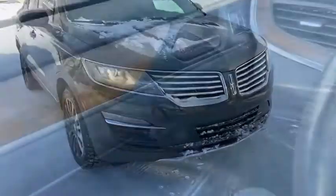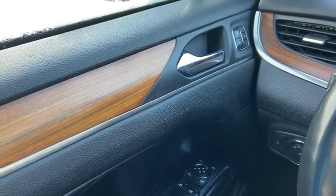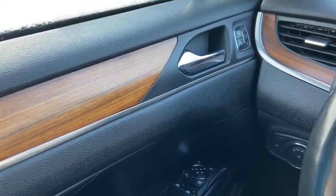Now let's take a look inside. Sitting inside the MKC here, we're going to do a quick run through of some of the features as well as go over the interior layout.